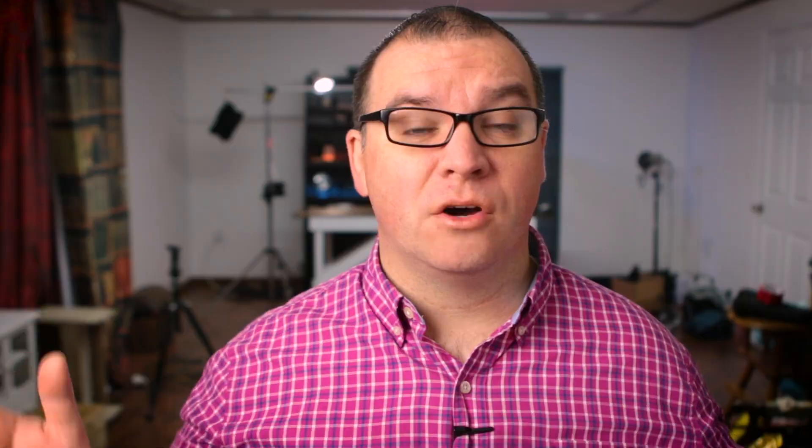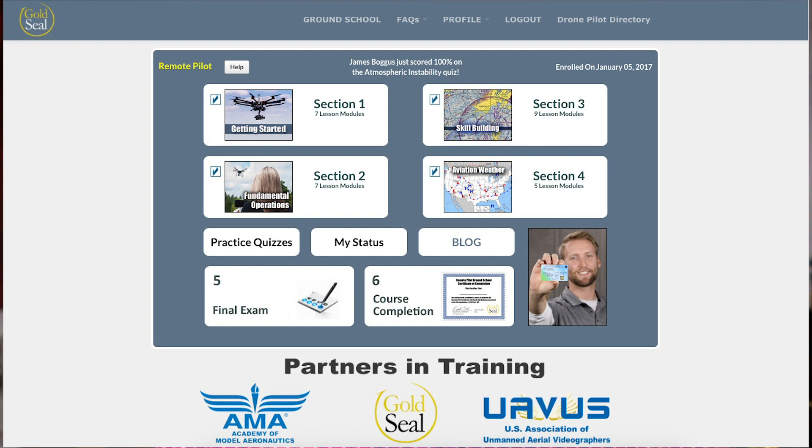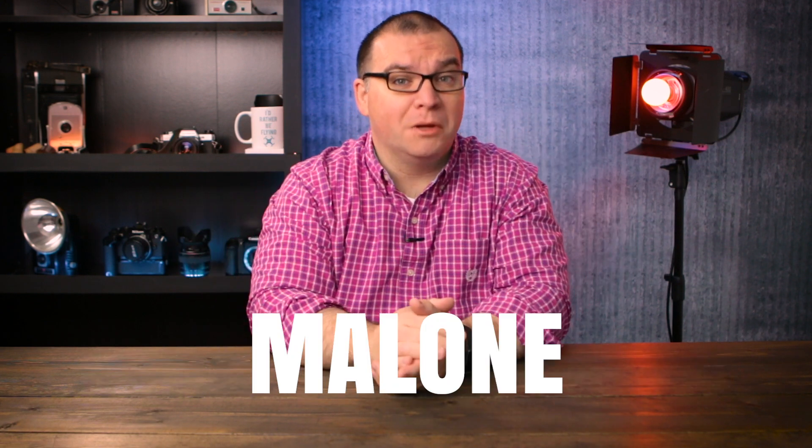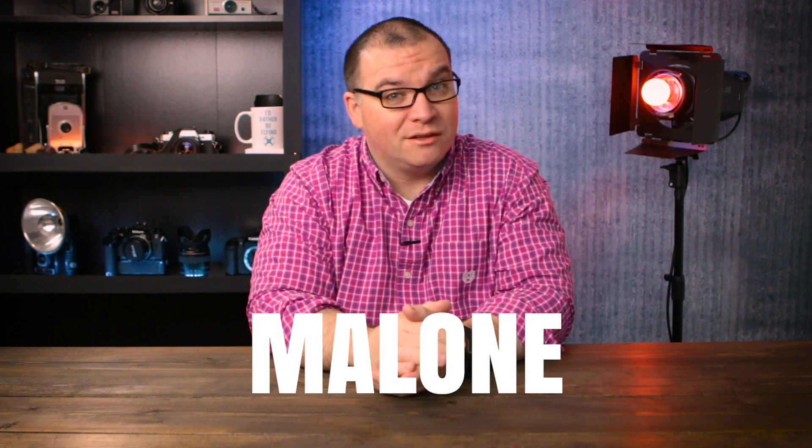I do want to give a big thanks to Russ over at uavgroundschool.com for clarifying this for me. I signed up for their training when I was originally studying for the first test and they helped me pass on the first try. Since I signed up with them then, I still have access to all of the training, so I can go refresh myself before taking the recurrent exam. They've been kind enough to offer you a coupon code — just click the link in the description and use the code Malone to save $25 off their training.